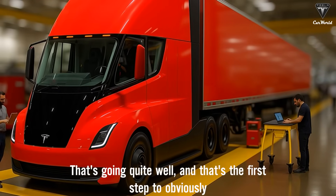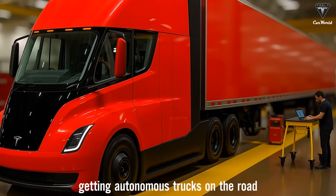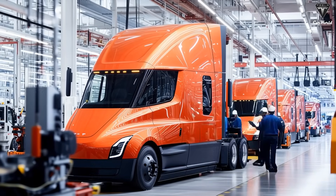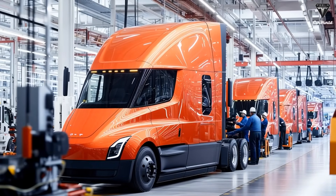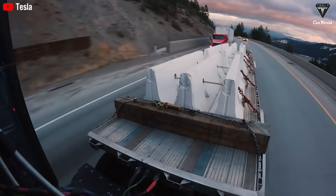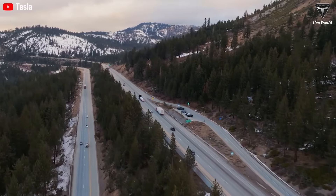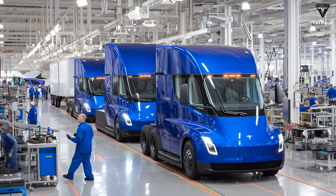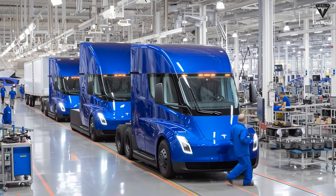That's going quite well, and that's the first step to obviously getting autonomous trucks on the road. What Tesla just confirmed might sound like a simple update, but in reality it's anything but. Elon Musk is hinting at something much bigger. Because if an 80,000-pound semi-truck can now travel across the U.S. entirely on battery power, that's not just innovation — it's a revolution in transportation.